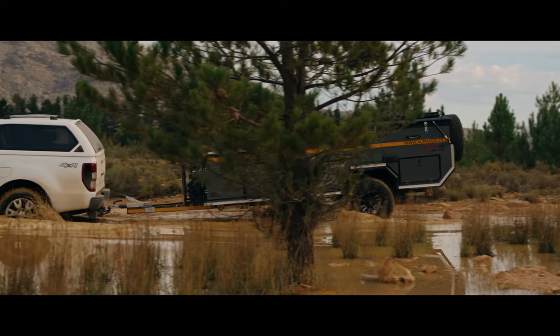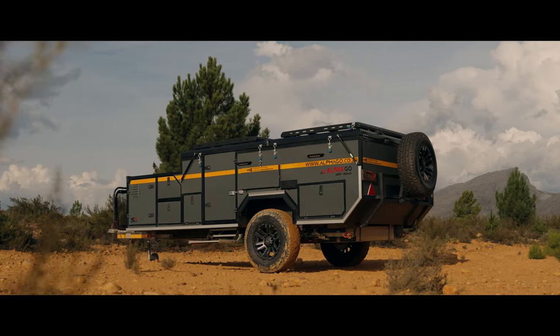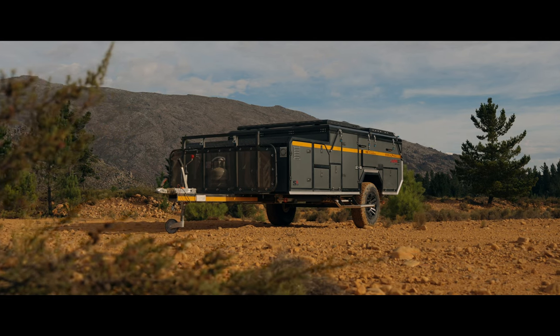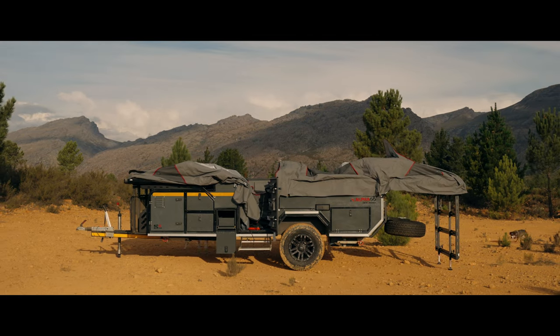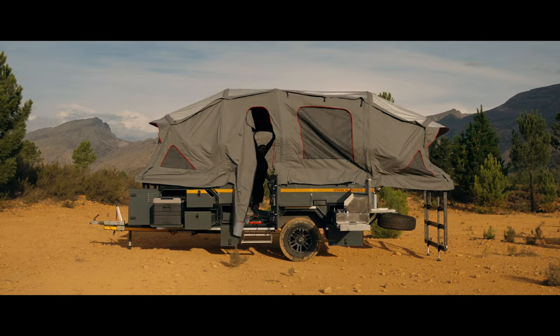Featuring cutting-edge inflatable beam technology licensed from Opus Campers, our campers eliminate the need for traditional poles, allowing for a remarkably swift and effortless setup. In just five minutes, the tent self-inflates to create a spacious and inviting interior, ensuring that you can make the most of your camping adventure with ease and convenience.